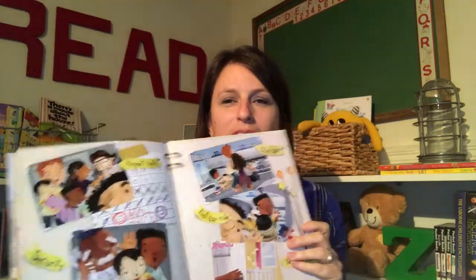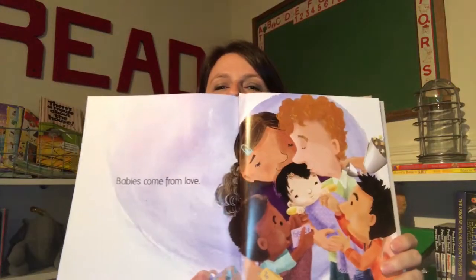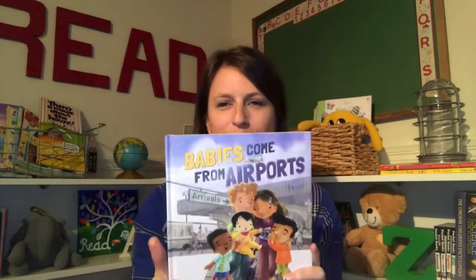At the very end, I love how it ends — it ends with 'babies come from love.' So sweet. Because my daughter is adopted, this one's very special to us.